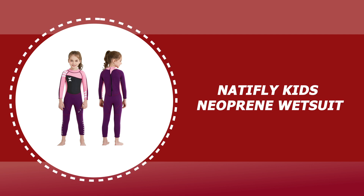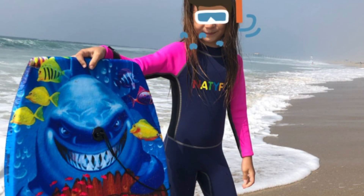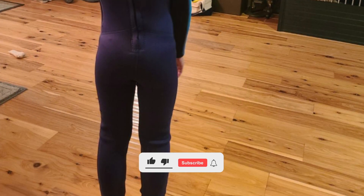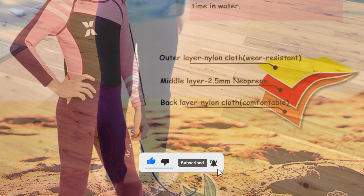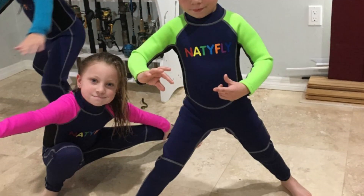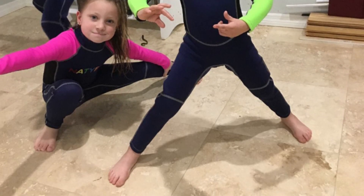Number two: Natafly kids neoprene wetsuit. This Natafly kids wetsuit comes with 2 millimeter thick neoprene which keeps your child warm and comfortable in the water. It has flat lock stitching throughout to reduce seam irritation and ensure maximum comfort and durability. It has an extra long leash for easy reach and features a strengthened YKK zipper for easy entry and exit. It also comes with sun protection UPF 50+ that protects your children from the sun.